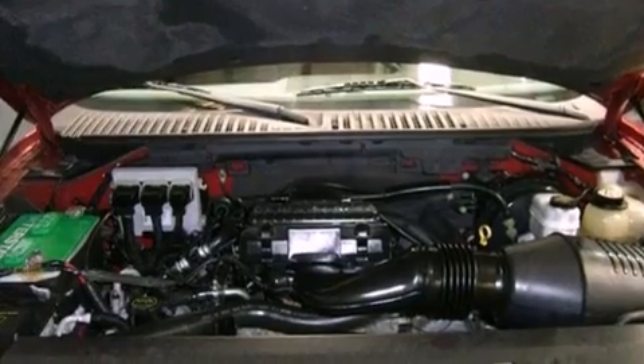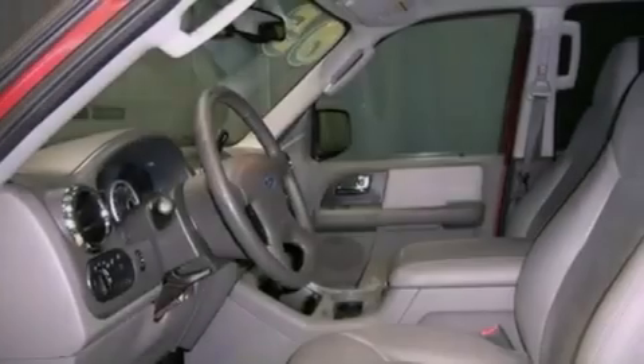Additional features include tinted glass, dusk sensing headlights, a rear window defroster, and fog lamps.